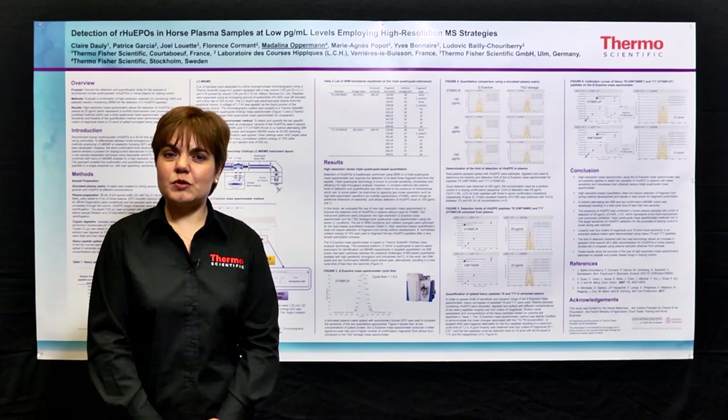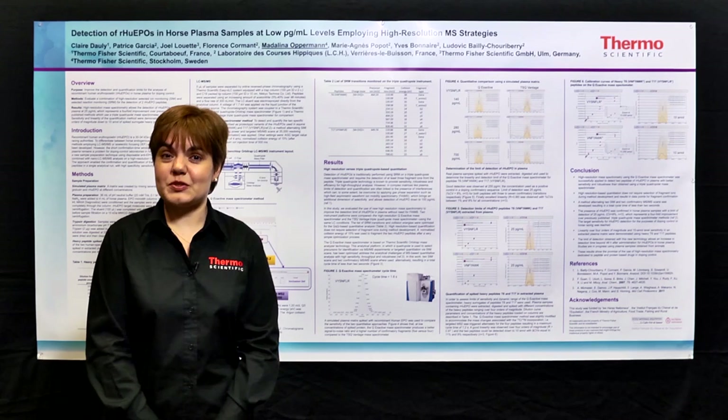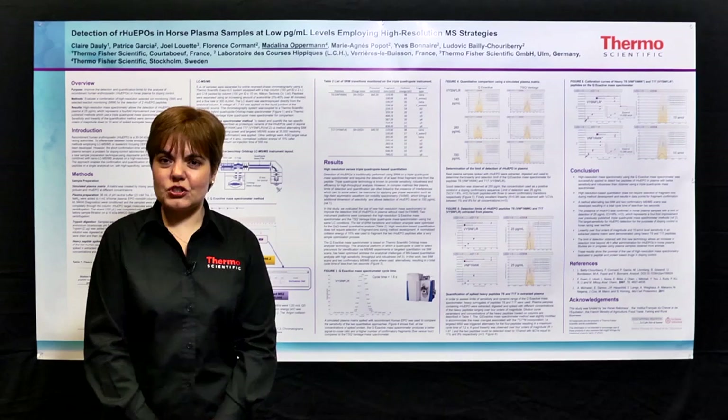In this research project, we were working on the detection of doping products in horse. In this particular case, human erythropoietin, which is a banned substance. The goal of our study was to improve the methodology for the detection and quantification of human erythropoietin in horse plasma. Employing high-resolution accurate mass methodology, we achieved a lower limit of detection and quantification, which represents a fourfold improvement over previous methodology employing triple-quadrupole-based mass spectrometry.